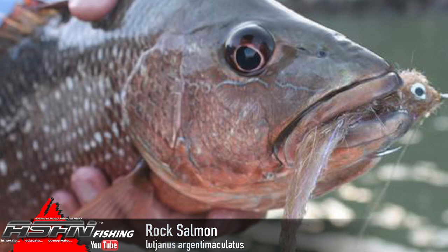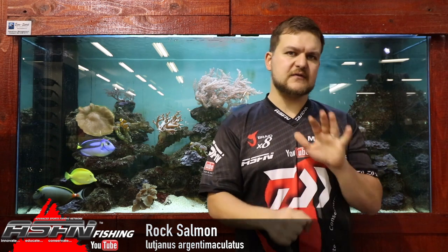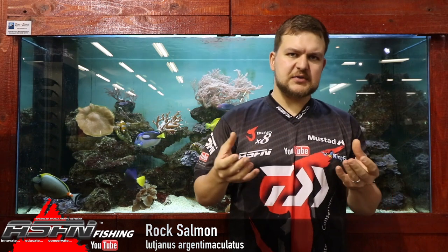Also known as the river snapper, it's part of the snapper family. Like all snappers, they've got very powerful jaws and canine teeth — not a mouthful of them, but in the front they've got those canine teeth that they use for striking their prey and disabling them. Overall a snapper-type shape.